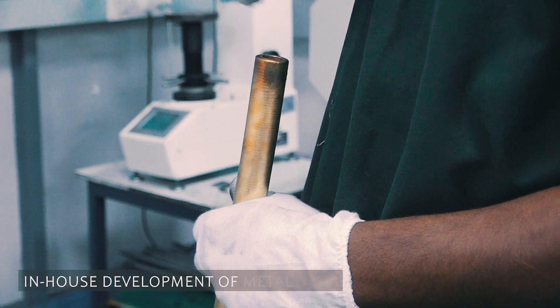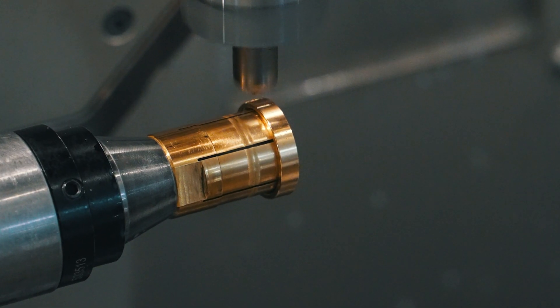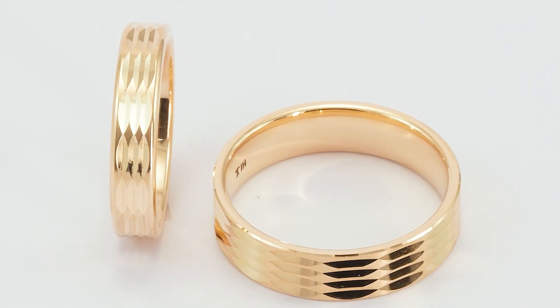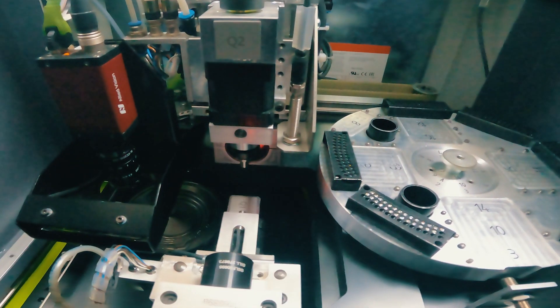A unique metal alloy with a refined grain size has been developed in-house by Titan specifically for use in the Benzinger. This also enhances color differentiation and finish in the product.